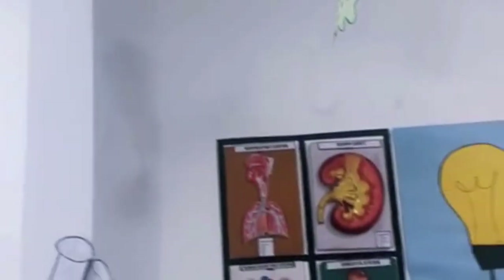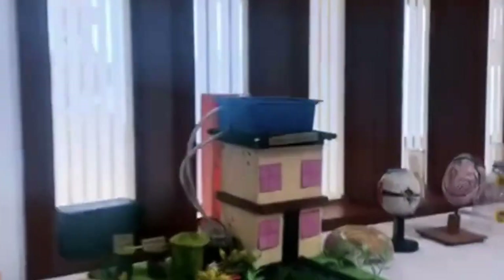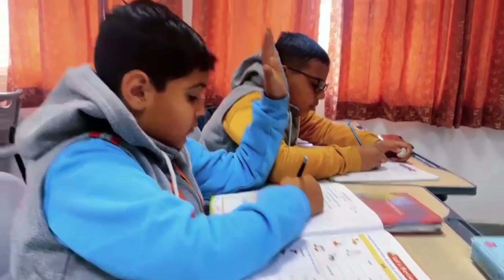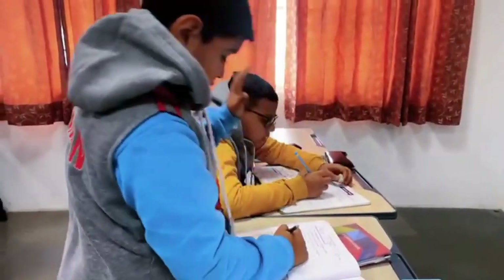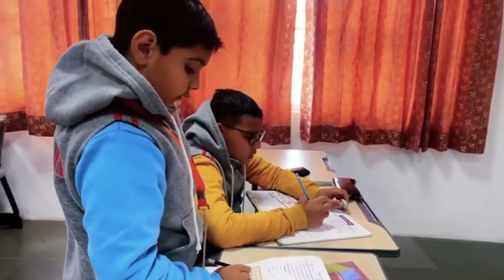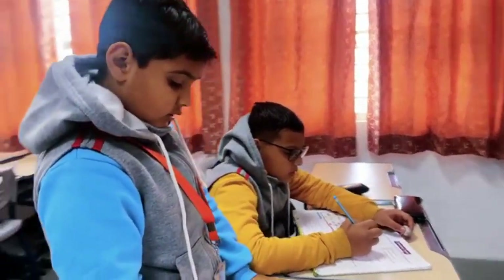With a well-equipped and state-of-the-art science lab, the students are provided opportunities to question, explore, examine, hypothesize and draw inferences, thus building a scientific temperament.